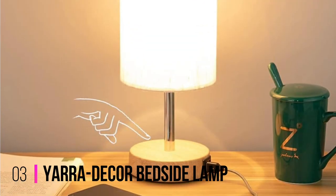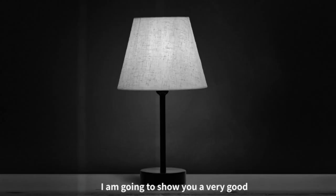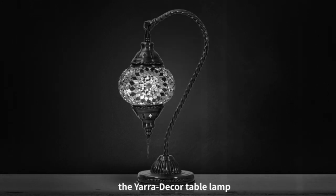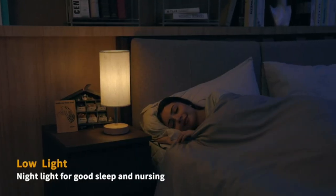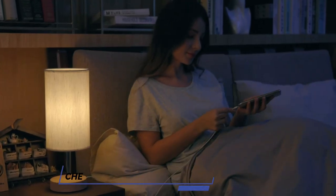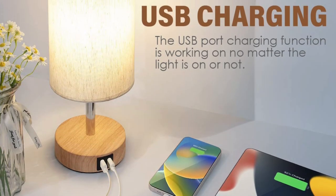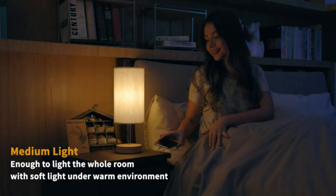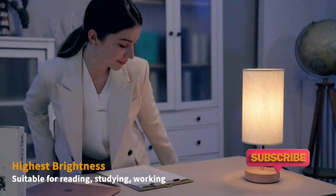Number 3: Yara Decor Bedside Lamp. Crafted with a sleek wooden base and topped with a round flaxen fabric shade, this lamp adds a touch of sophistication to any room decor. The neutral tones and minimalist design make it a versatile choice that effortlessly blends with various interior styles, whether it's your bedroom, living room, dorm, or home office. The built-in touch control allows you to easily turn the lamp on and off with a simple tap, and the touch-sensitive base also enables you to adjust the brightness with three dimming options — from cozy ambient lighting for a relaxing evening to bright focused illumination for reading or working.